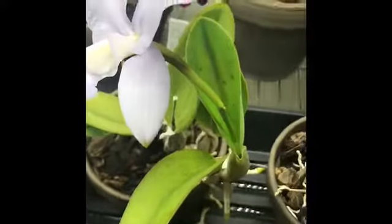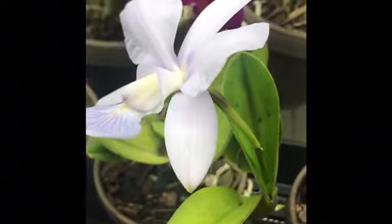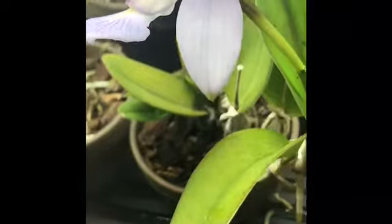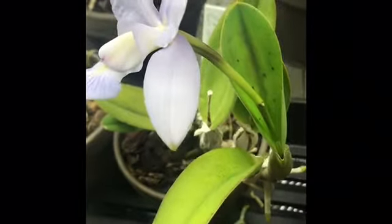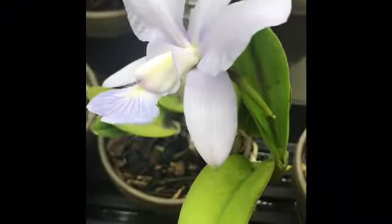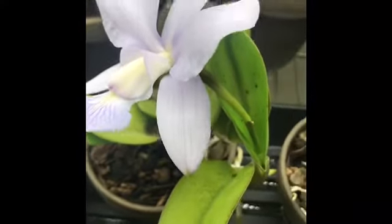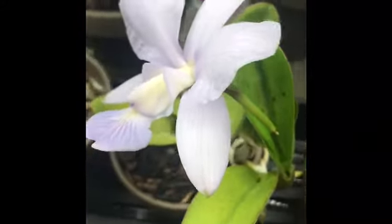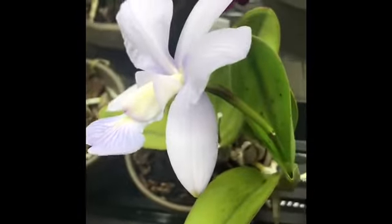After the flower faded, I repotted it — just threw it in a clay pot with some coarse bark. Walkeriana likes a fast-draining medium. They actually grow on kind of barren, rocky cliff faces and outcroppings in the wild sometimes, so that's why they have such a need for really intense bright light.